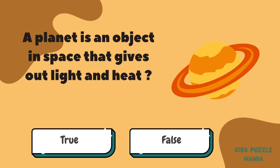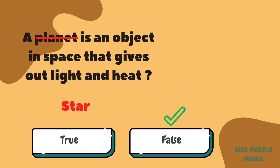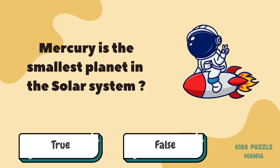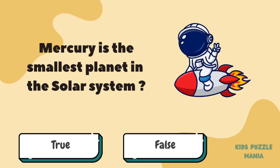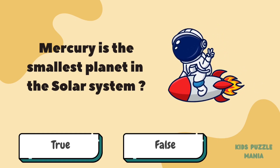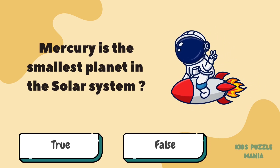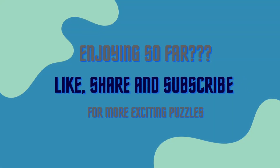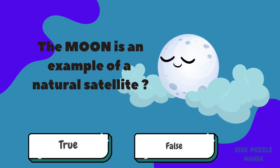It's false! Mercury is the smallest planet in the solar system — true or false? Are you enjoying so far? Please make sure to like, share, and subscribe to our channel for more exciting content.